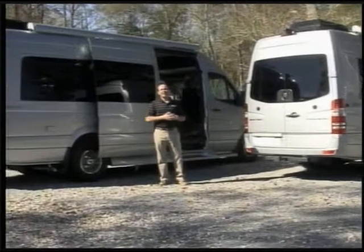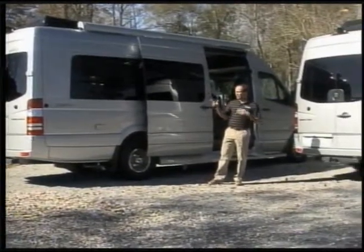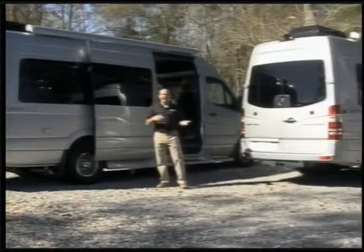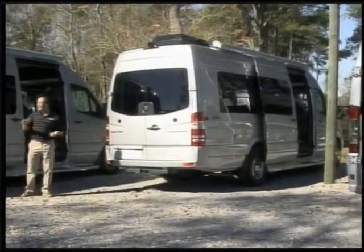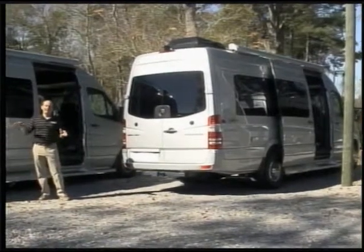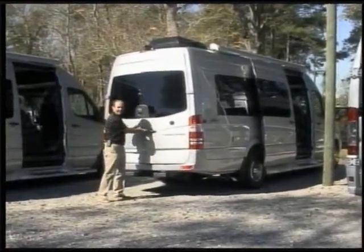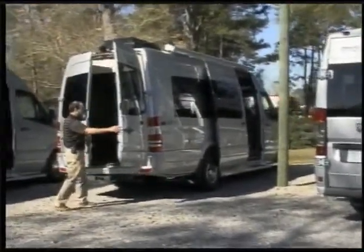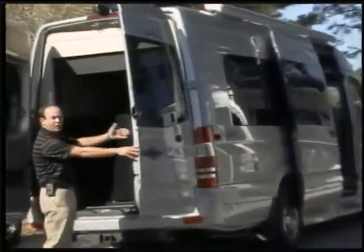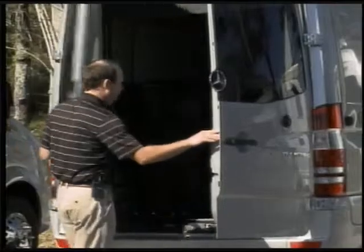We're on the backside of the brand spanking new Coachman Galleria. Both of these are 2016 models and we have two floor plans — one is the ST and the other is the TT. The biggest difference is one of them has a sofa that runs across the back and the other has twin beds. As I said before, these are true B-vans built on diesel Sprinter chassis. This one has van barn doors, and it has a sofa across the back. We're going to go inside and take a look.